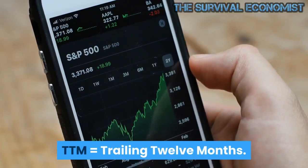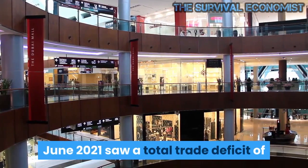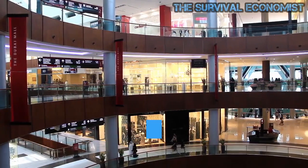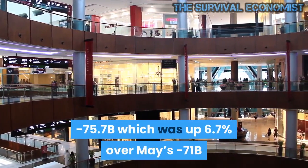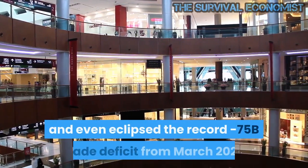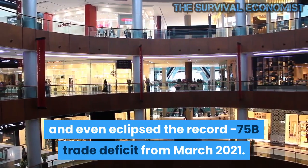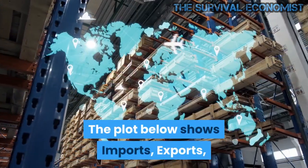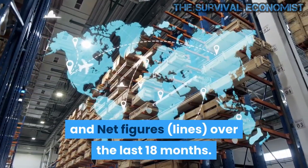TTM equals trailing 12 months. Current trends: June 2021 saw a total trade deficit of minus $75.7B, which was up 6.7% over May's minus $71B and even eclipsed the record minus $75B trade deficit from March 2021. The plot below shows imports, exports, and net figures lines over the last 18 months.